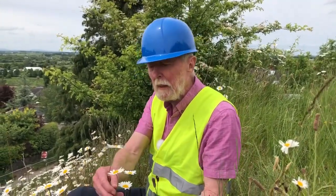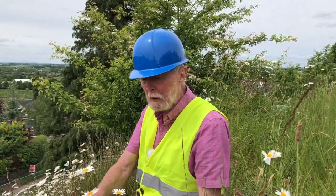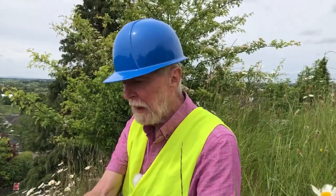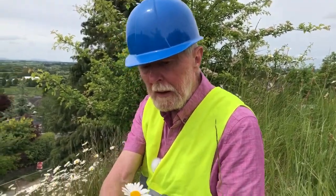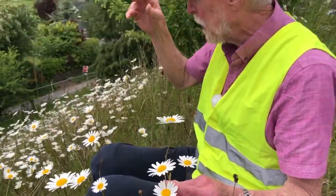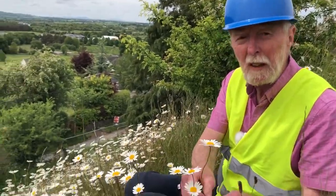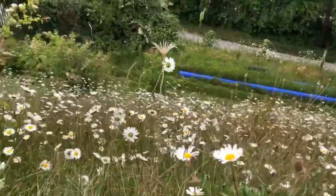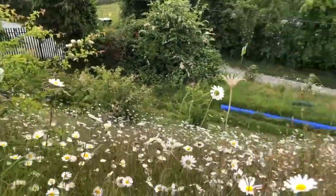The most successful of all plant families, if we judge success by the number of species, is the family comprising daisies, dandelions, thistles and their relatives — the Asteraceae. This is the Oxeye daisy, or dog daisy as it's more familiarly known in Offaly. We're here on a slope of the old reservoir in Safin, just outside the town of Burr, where Oxeye daisies have probably been growing for over a century because this slope is kept clear of encroaching scrub.